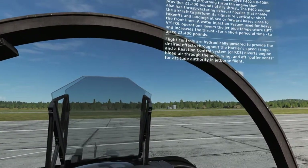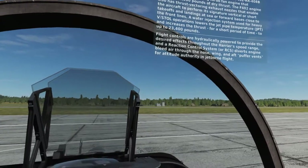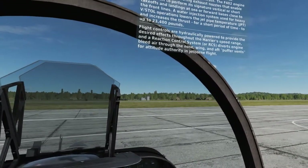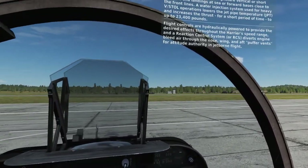Flight controls are hydraulically powered to provide the desired effects throughout the Harrier speed range, and a Reaction Control System, or RCS, diverts engine bleed air through the nose, wing, and aft puffer vents for attitude authority in jet-borne flight.